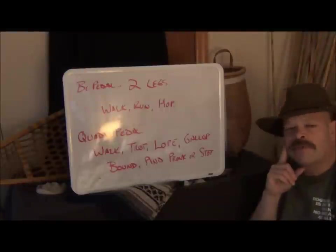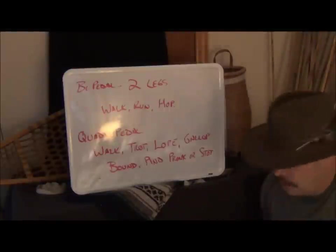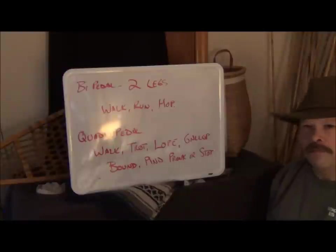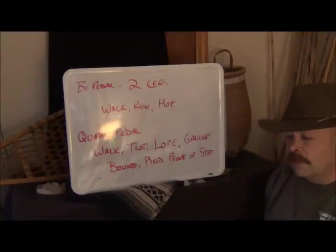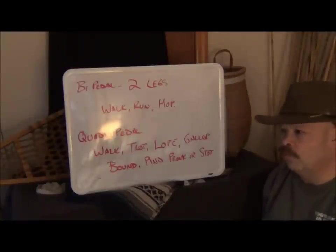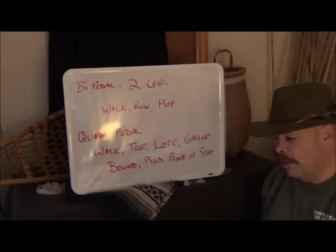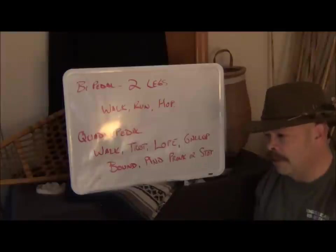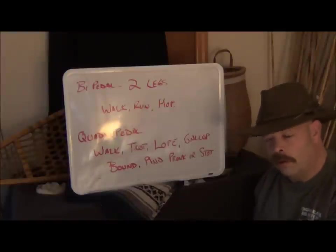Brian from Snow Walker Bushcraft, and today we're going to start on gates and trails in the art of tracking. This is the meat and potatoes of tracking — this is where you start to really understand what an animal is doing as it's going through a particular area and as you're following a particular trail.